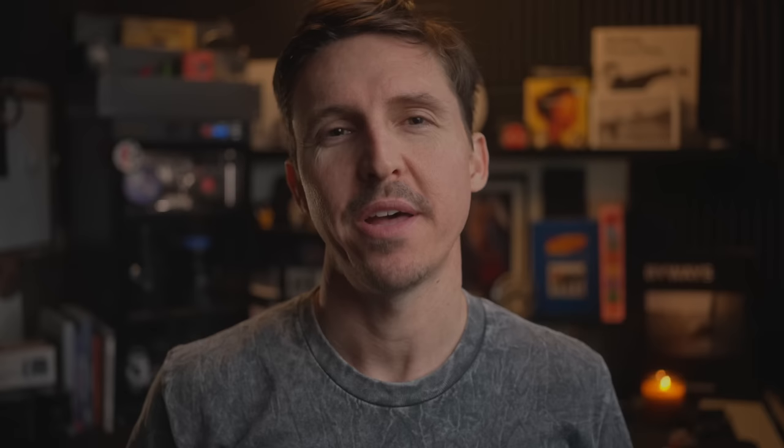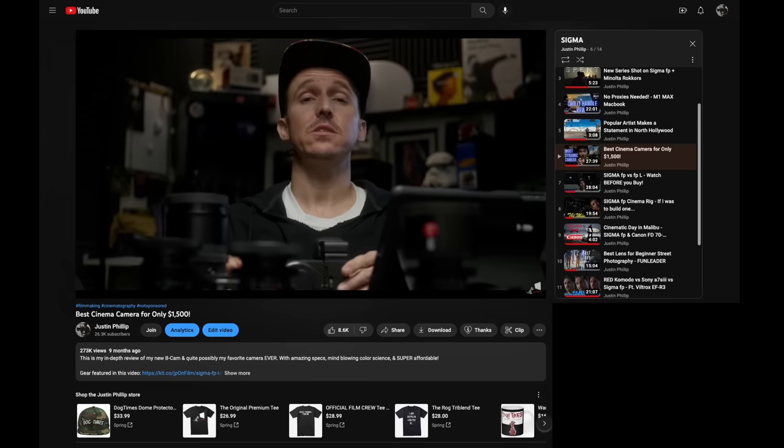For me, the Sigma FP was my everyday carry camera. I think what a lot of people forget is that this camera right here, the red Komodo, was my main breadwinner and still is. I think a lot of people got it twisted and thought that I was trying to replace my Komodo with the FP — that's just not the case. I just thought that the FP was an awesome entry-level cinema camera, and I still think that.